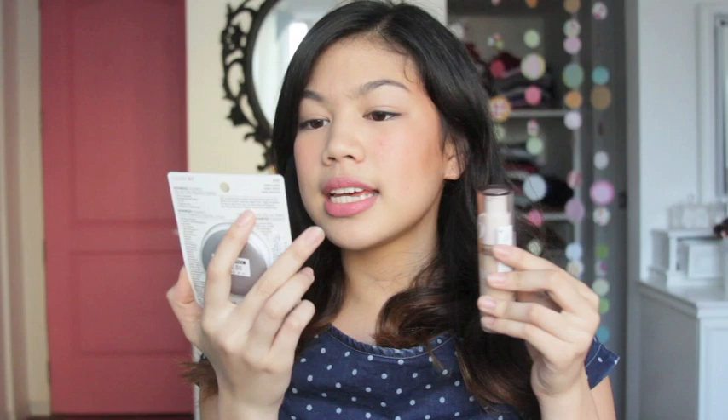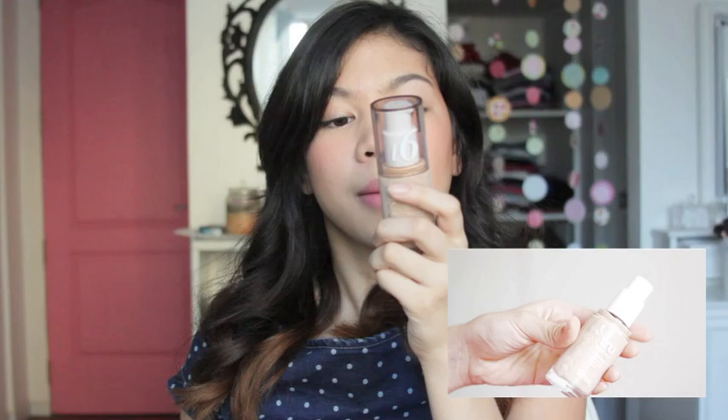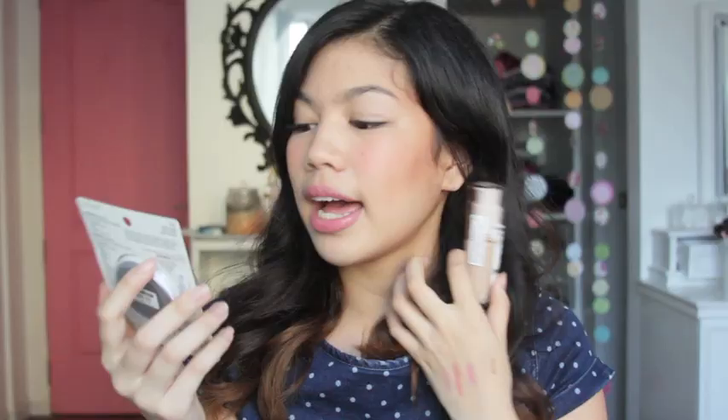The first two things that I got are from CoverGirl. This is the Age Defying Pressed Powder in 115 Classic Beige. And this one is the CoverGirl True Blend Liquid Makeup in 16, called Buff Beige. I got these two from CoverGirl and I'm really excited to use these.